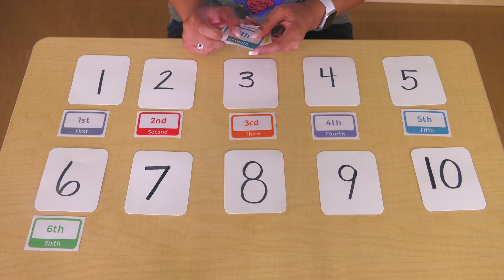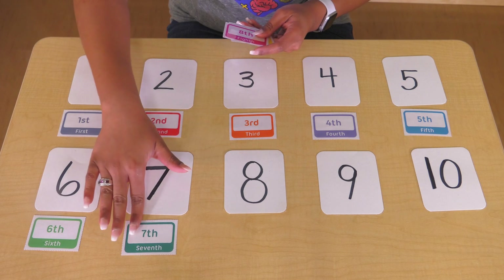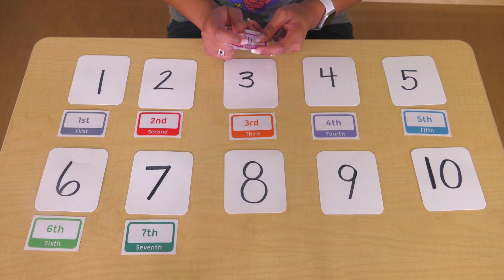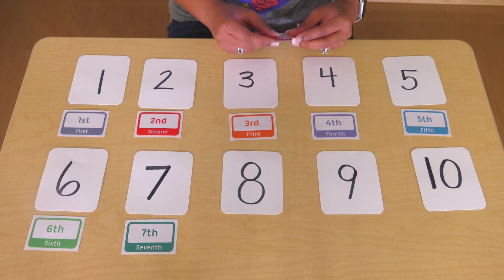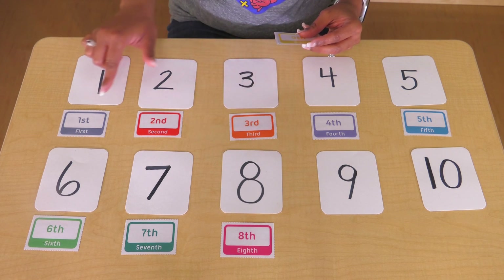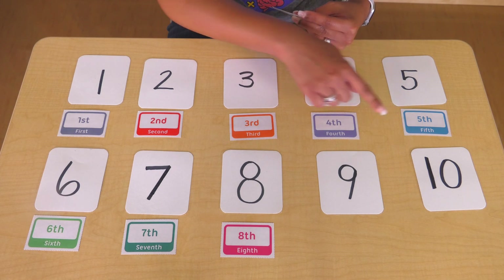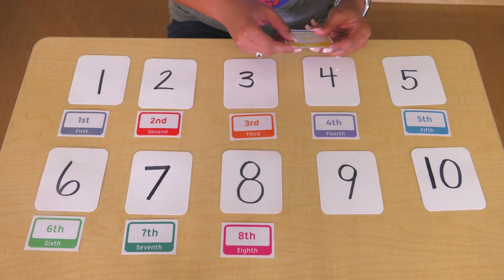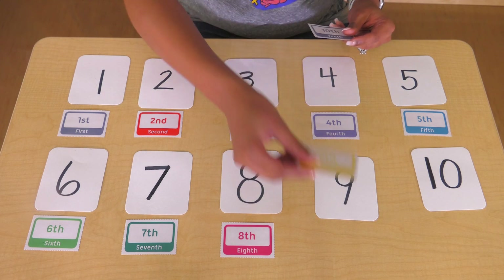Seven — another way to say seven is seventh. You can be the seventh person. Eighth — another way to say eight is eighth. We have first, second, third, fourth, fifth, sixth, seventh, eighth. Nine — another way to say nine is ninth.